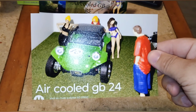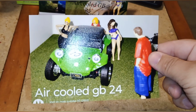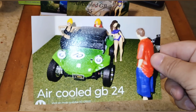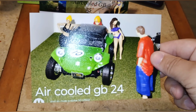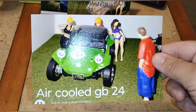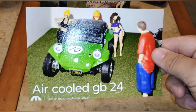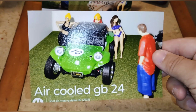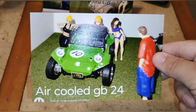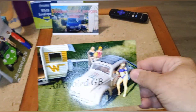I had roughly about 10 people participating in it. It was an air-cooled group build — any vehicle that's air-cooled, doesn't have to be a Volkswagen, whatever you want to build. That was last year's one for the 24, and that one ended in June of this year.